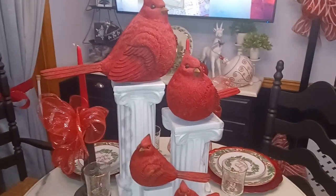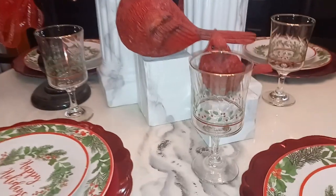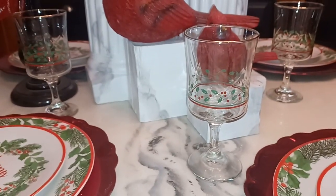Hey YouTube, what's up? It's Tori from Mr. and Mrs. I had gone to the thrift store and I got these holly glasses.